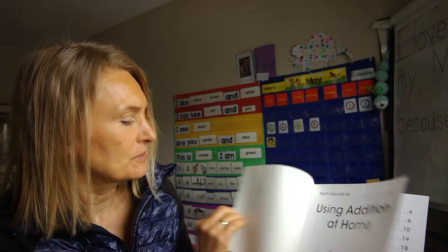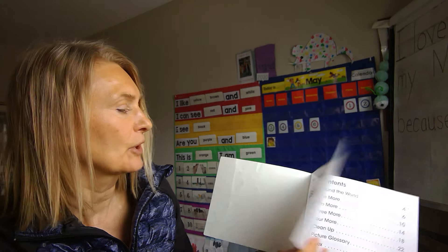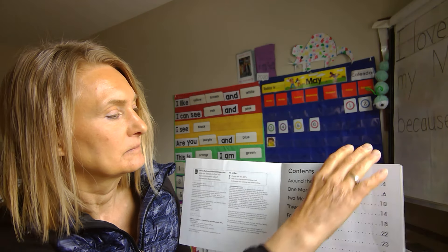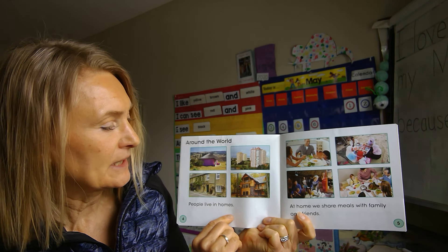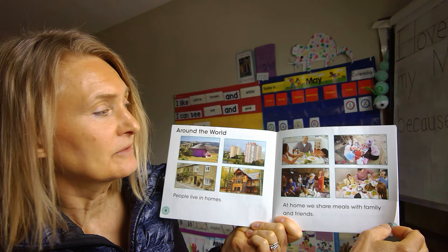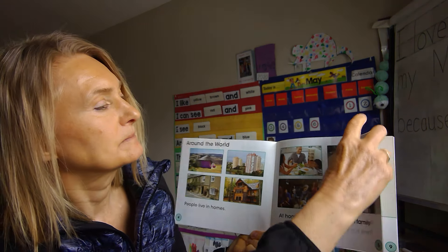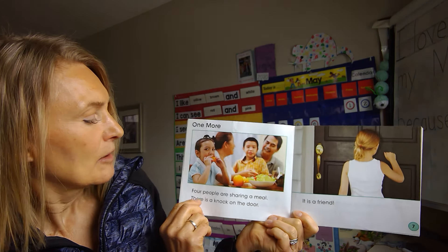Hi boys and girls, we're going to do some math today and I want to read you a story first called 'Using Addition at Home.' This is written by Tracy Stalfora and published by Heinemann Library. It has a table of contents. People live in homes. At home, we share meals with family and friends.